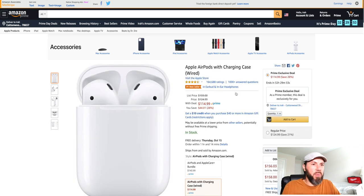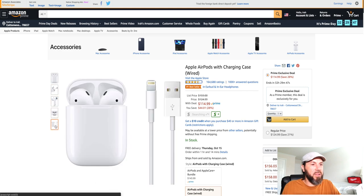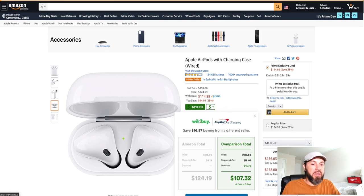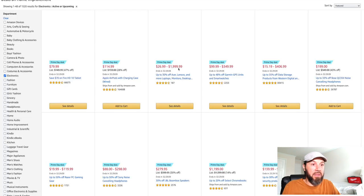You've got the AirPods by Apple — this is the wired charging case version, not the wireless charging one, but it comes with everything and is down to $114.99, saving you about 28%. It's still the number one best seller with 164,000 ratings. I also have the WikiBuy app which shows you can get it down even further to $107.32. You can download that extension for Chrome to get even more savings on top of your Prime discount.